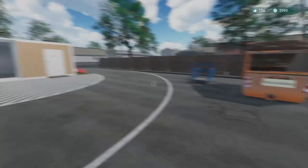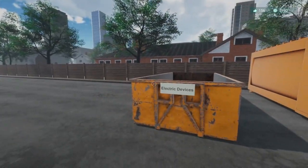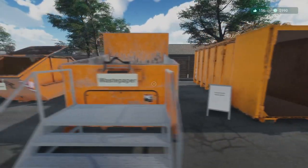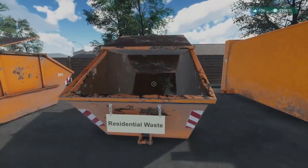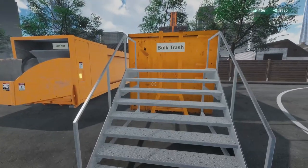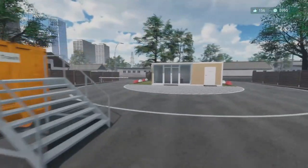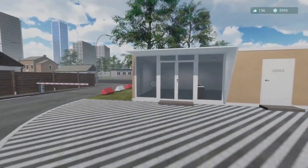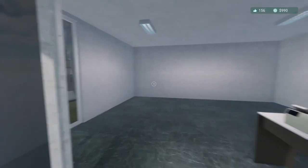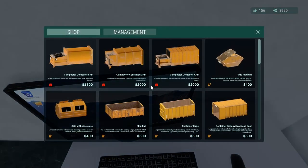Welcome back to my recycling center. We've got home appliances, waste paper, residential waste, recycling, bulk trash, timber, electrical devices, and we now have this shop - and the doors, we can actually go inside now. That's awesome.